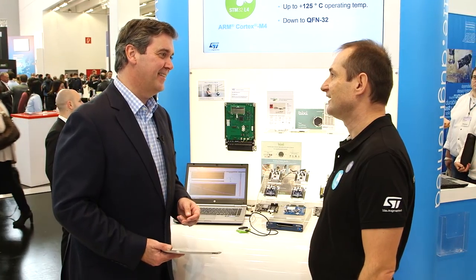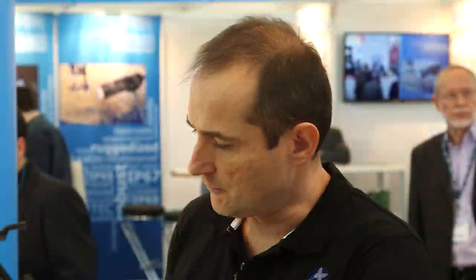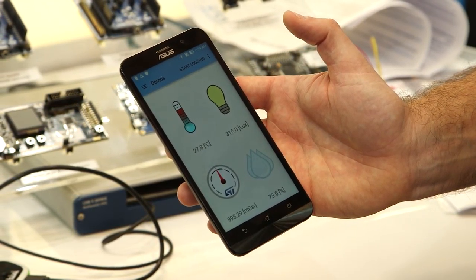So Bertrand, let's see an L4 product in action. Here is a module based on the STM32L4 — it's battery operated with a small coin cell, and it embeds the L4 plus a lot of sensors. When I move the small module, the dice display changes, and it also embeds temperature and pressure sensors, so you can see all the environmental parameters being measured.